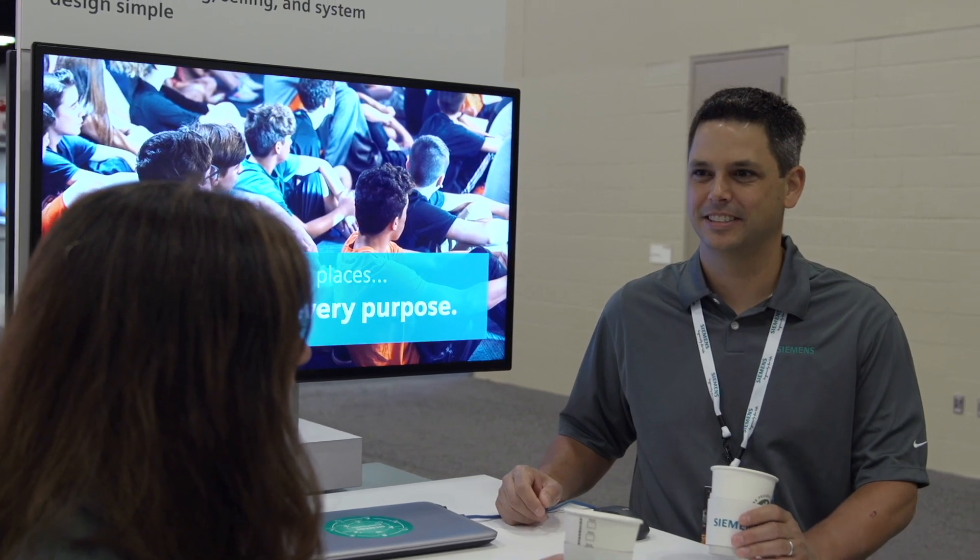Companies are coming out with new protection and building management products every day. Siemens ecosystem developers are available to suggest an integration strategy and develop an integration path for new third-party systems. And you can count on Siemens' catalog of third-party system integrations that work with Desigo CC and Cerberus DMS now and in the future.